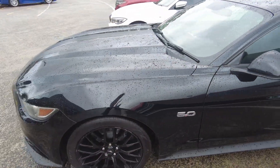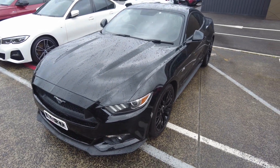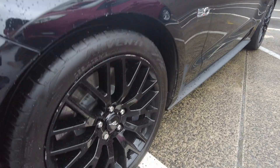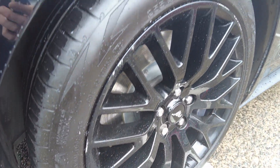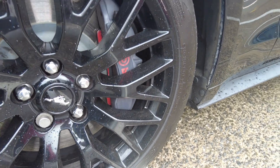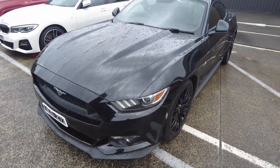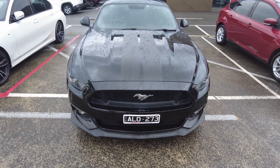Despite doing 100,000 kilometres, this car does present absolutely beautifully. On the front rim there is a small bit of gutter rash — nothing too major. It has the huge six-pot Brembo calipers to ensure you can stop all 313 kilowatts of this car. Walking around to the front of the vehicle now.